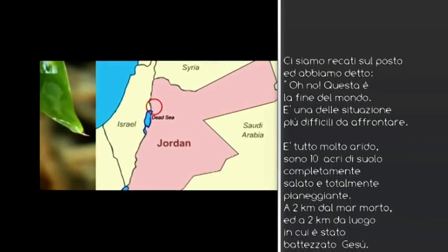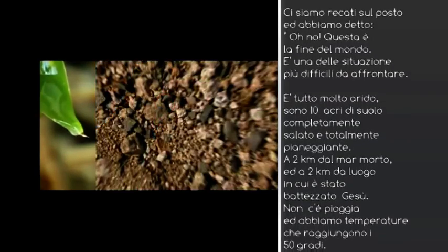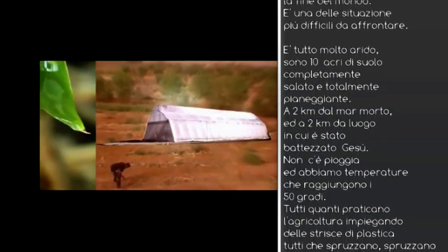About 2 kilometres from where Jesus was christened. Hardly got any rainfall, and we've got temperatures in August that go over 50 degrees.